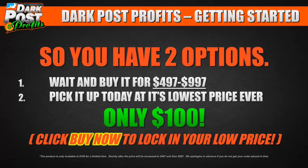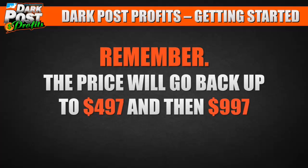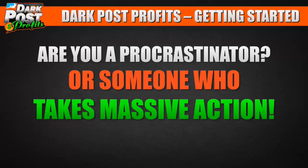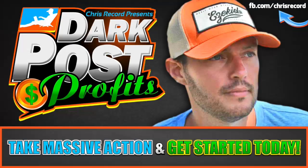Don't even wait to finish the video — just click buy now right now, lock it in while it's still available. The price will go back up to $497 and then $997. The more you procrastinate, the more you'll end up paying. Are you a procrastinator or someone who takes massive action? My name is Chris Record and I look forward to seeing you inside the members area of Dark Post Profits.